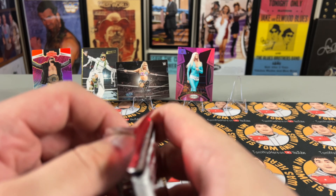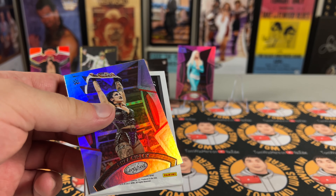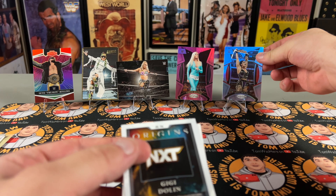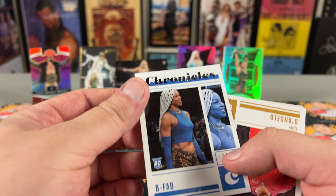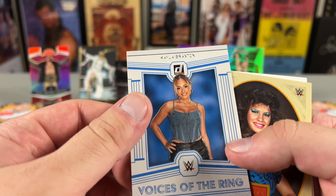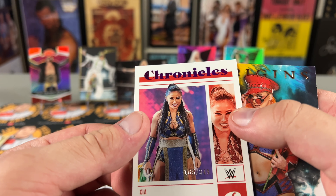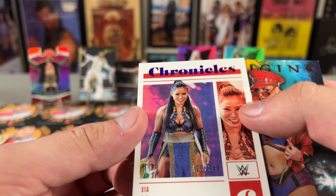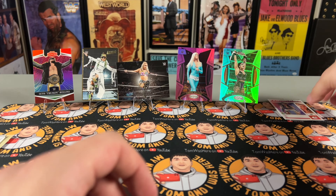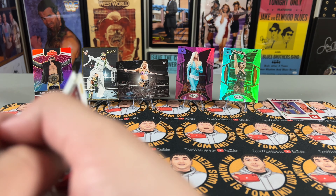Last pack — and in theory there should be a numbered card in here. Rhea Ripley on the Certified — nice silver or shiny prism to it. BFAB rookie card, Tony D'Angelo on Chronicles, Voices of the Ring Kayla Braxton, Wendy Richter. And there's the third one — everyone does get three numbered cards based on the videos I watched. Zia Lee numbered 165 out of 349, and GG Dolan on the Origins.